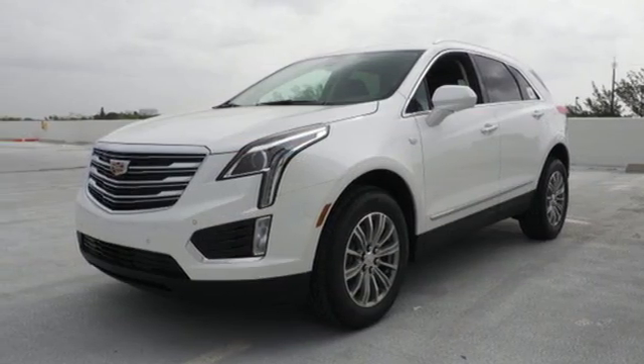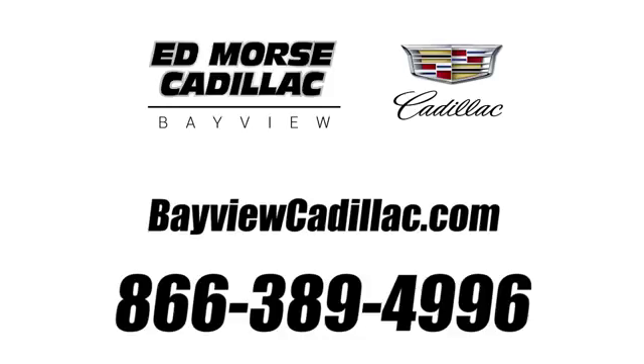Treat yourself to a test drive today. Call us today at 1-866-389-4996. For value and for service, it's Ed Morse.